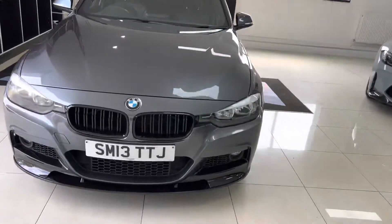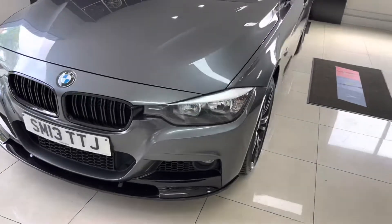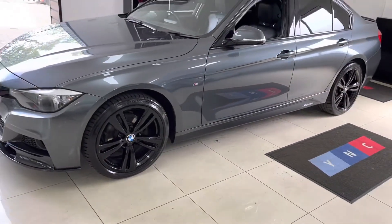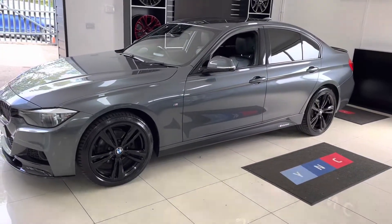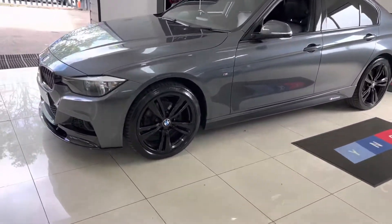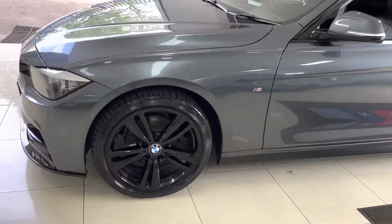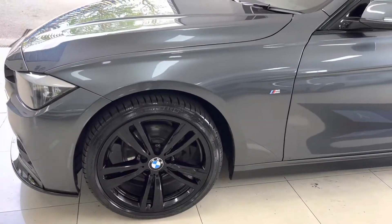Hello and welcome everyone to the walk-around video here at Your Next Car, the 2013 320d M Sport X-Drive saloon. The vehicle is presented in mineral grey metallic and features a Y&C body enhancement kit. As you can see, it's got the 19-inch 442M alloy wheels in high gloss black.